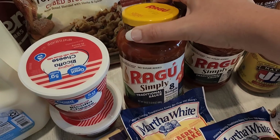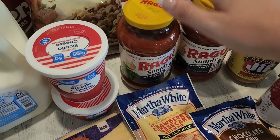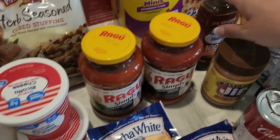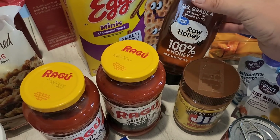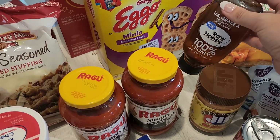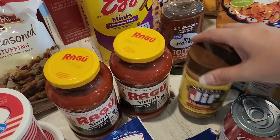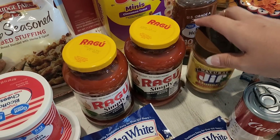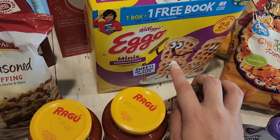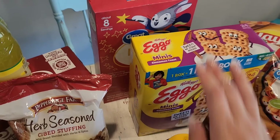Two of the Ragu Simply spaghetti sauces - this is my favorite store-bought spaghetti sauce by a long shot. Some honey - I usually source it locally and I still will, but I needed it quick so I added it to the order. We also needed some more peanut butter and some muffin mixes for an easy breakfast, along with mini cinnamon toast waffles and some magic treasure cereal.